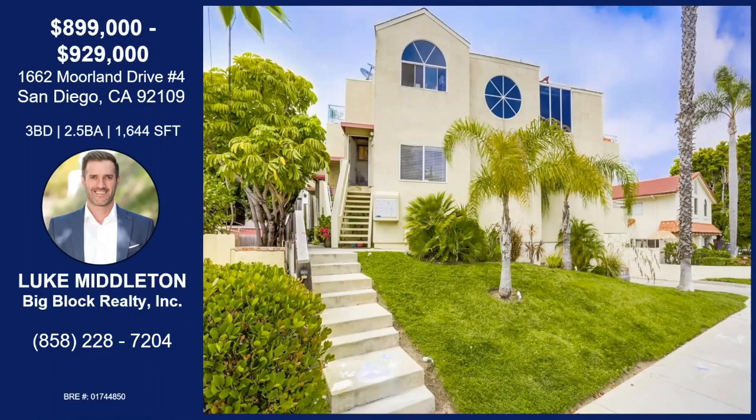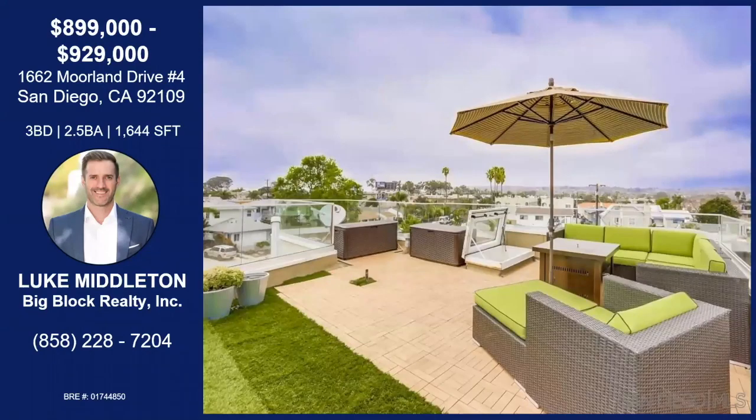This property is kind of in the coveted area of Crown Point. Anybody that lives in Crown Point knows there are specific streets and certain areas within Crown Point that are pretty sought after. And this spot is great. It's only a four-unit complex, and it's an end unit, so it really feels like a single-family home.